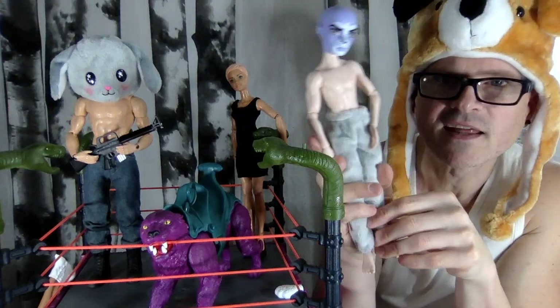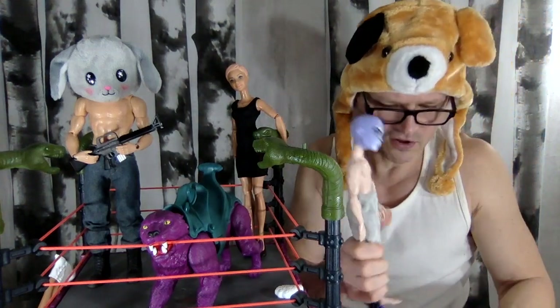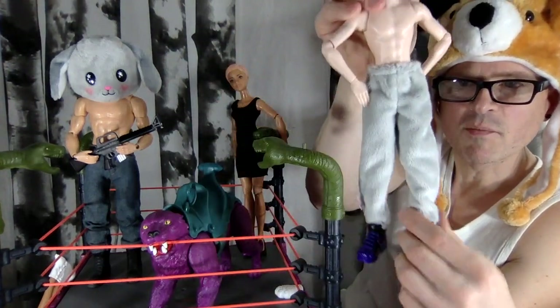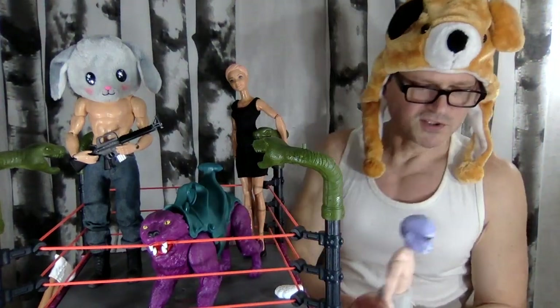So here we go — we have Puma boy and he's got these shorts on. Let's put his Puma sneakers back on. They look like fuzzy track pants! I'm gonna have to do another video to see if they fit on Ken, but this is the first video and we're running out of time, but that's cool.